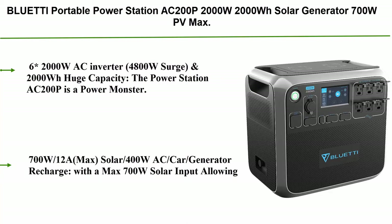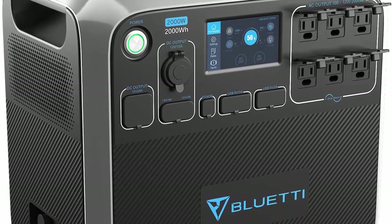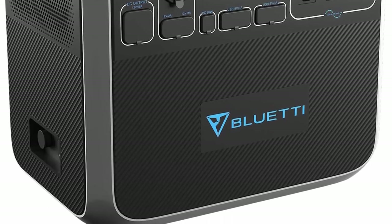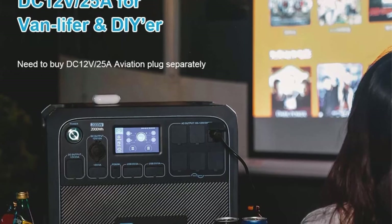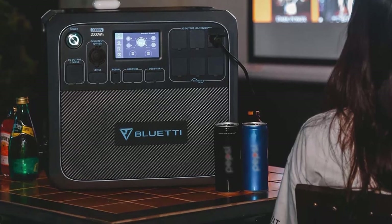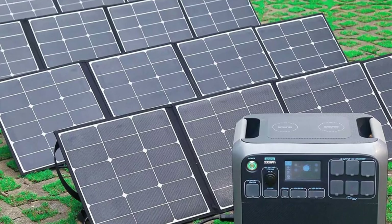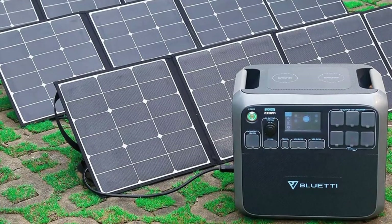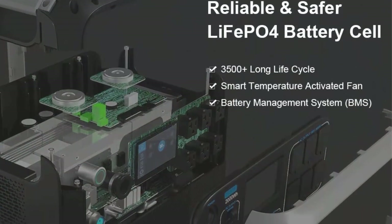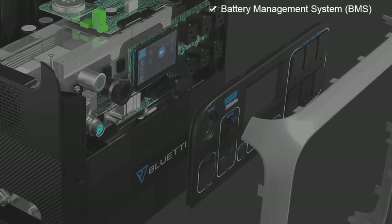Number 1: Bluetti AC200P 2000W, 2000Wh solar generator, 700W PV max, backup battery pack with six 2000W AC outlets (4800W surge) for RV, home emergency, and outdoor camping. The AC200P is a power monster — can charge most large appliances: fridge, window air conditioner, hair dryer, microwave, coffee maker, CPAP, heater, electric grill, drill (max 2000W). 2000Wh of energy storage gives confidence in any emergency to keep families safe.